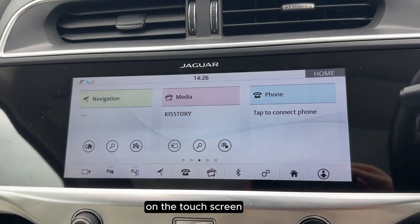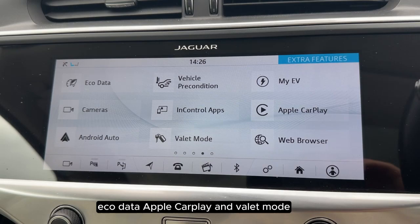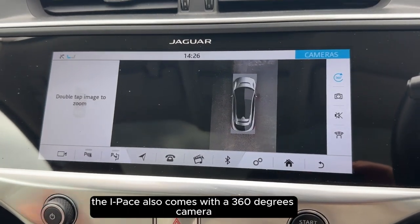On the touchscreen we can see features such as navigation, eco data, Apple CarPlay and valet mode. The I-PACE also comes with a 360 degrees camera.